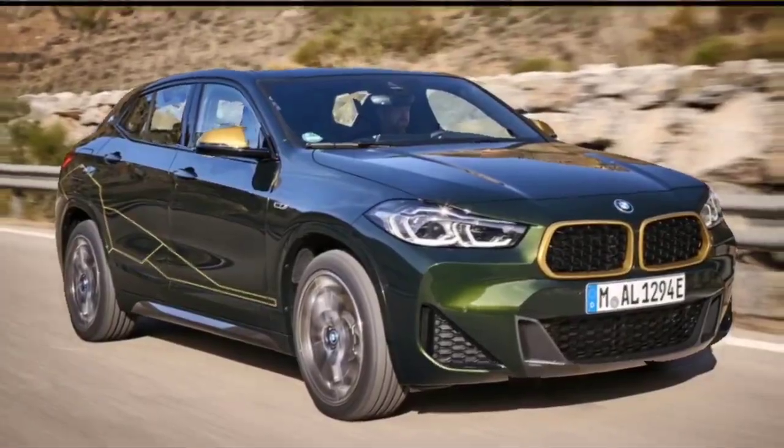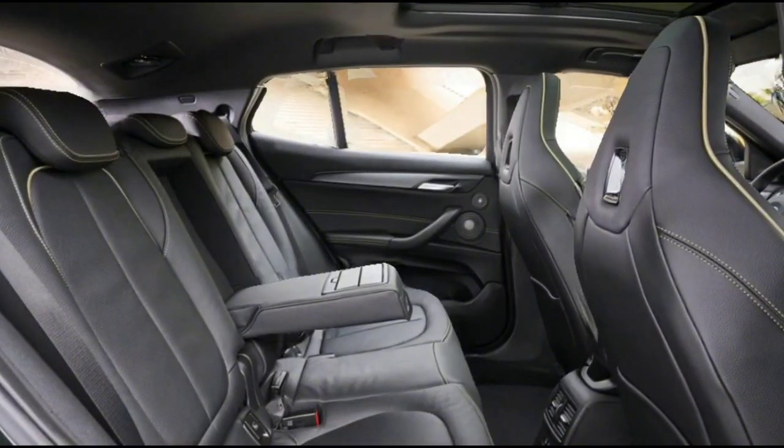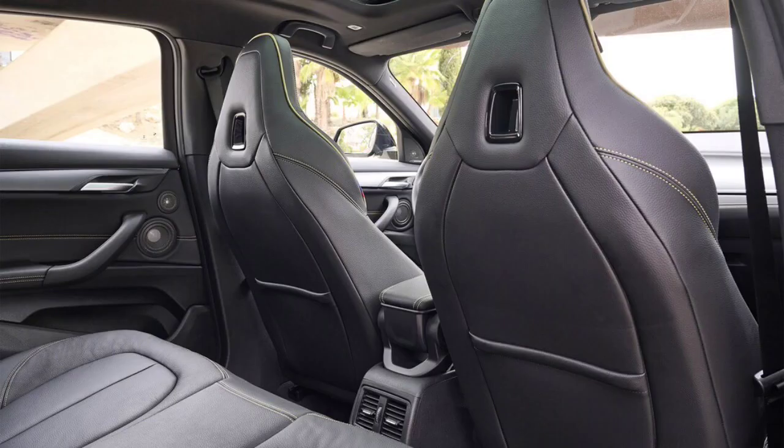Those who prize style and fun above all else will find a great match in the X2. However, those looking for a crossover that places greater emphasis on utility would be better served checking out the Volvo XC40, Audi Q3, or the Mercedes-Benz GLB-Class.